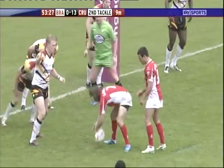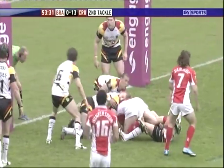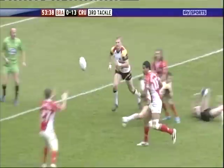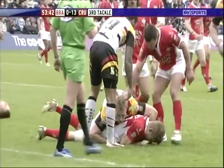Problems for the Bradford Bulls — already 13 points adrift, it could be more here. They have got to hang on; this could be the game, even though we're 27 minutes out from the final siren. Again it's Samet, again it's an offload from Samet, again it's a chance for Hanbury — the whistle goes, it'll be a high shot.